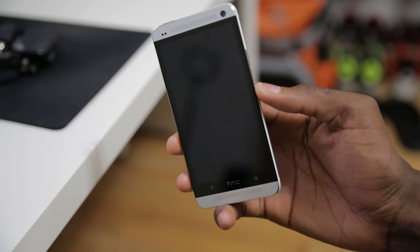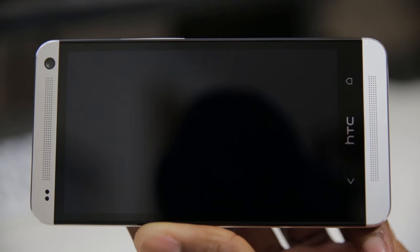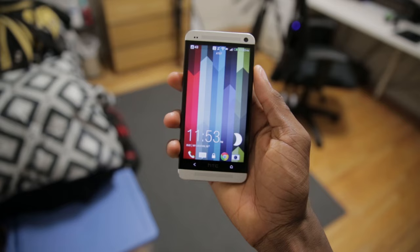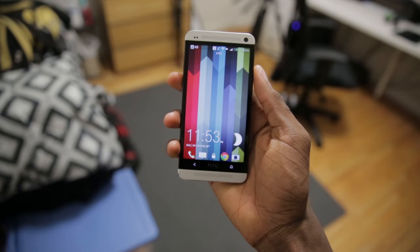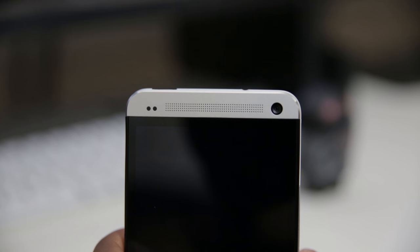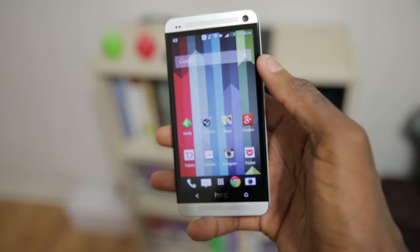At the top is your 3.5mm headphone jack, and at the bottom is your USB port. On the front you have a 4.7-inch 1080p display coming in at just shy of 470 pixels per inch — it is an extremely nice display. Down at the bottom you have your HTC logo and just two capacitive buttons: your home button and your back button. You also have your BoomSound front-facing speakers, a wide-angle front-facing camera, and a notification light up top.